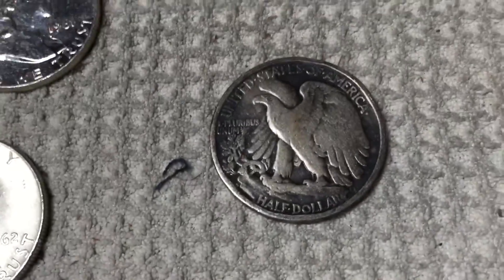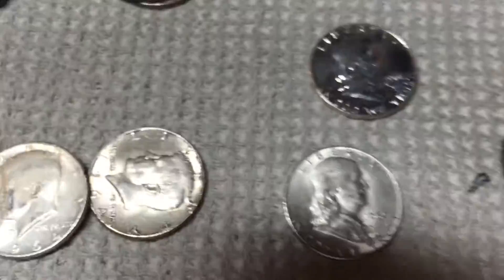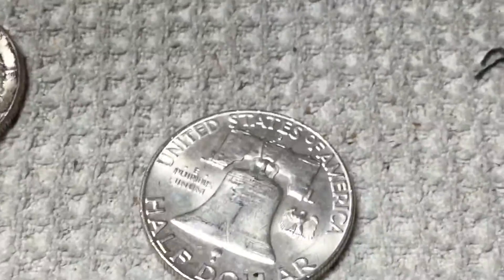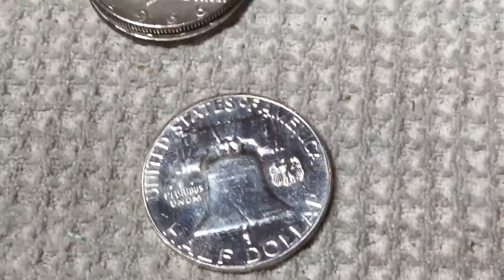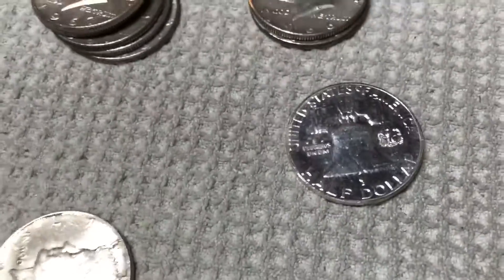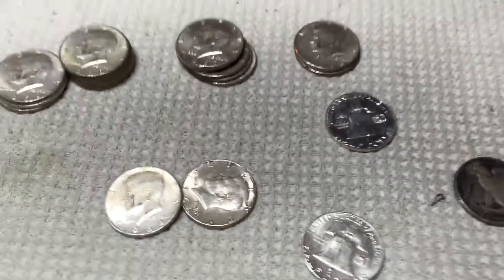I found this 1944 S Walking Liberty half dollar. And then I found two Franklins. I was excited when I found this 62 — it was in pretty nice shape. It's a 1962 D. And then this one I thought was plated at first, but I think it's just a proof — 1961 proof. I've never seen one like this before. It's got a lot of fingerprints on it, but overall it looks like it's in pretty nice shape. Anyways, that's what I found.